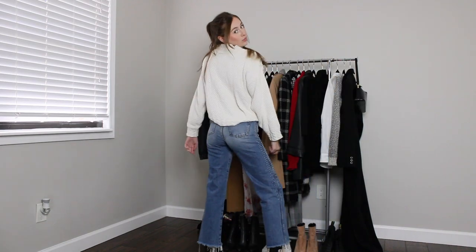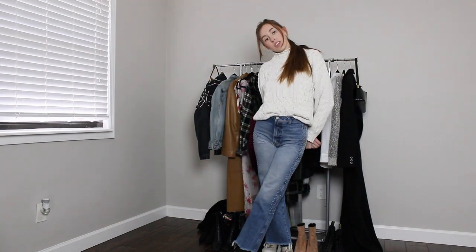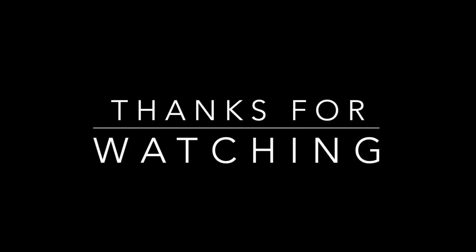That was it — I hope you guys really liked this video. If you did, don't forget to hit the like button and subscribe, and I will see you next week. Bye!